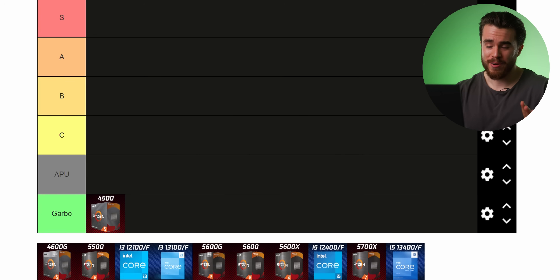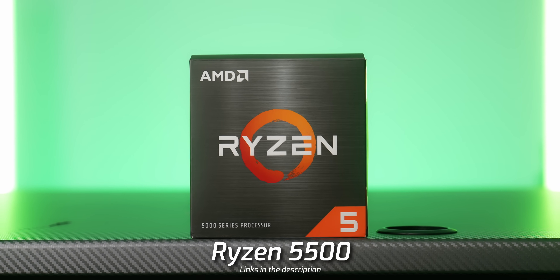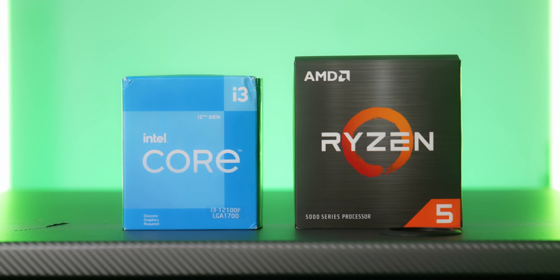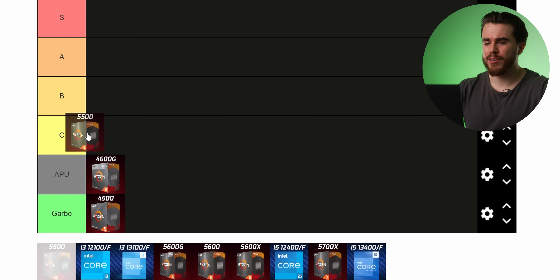I'm putting the 4600G in its own special APU tier, just below C tier. That leads us to the first actual 5000-series processor from AMD at about $100: the Ryzen 5 5500. It's on the updated 5000-series architecture, but it has the same pitfall as the 4500 — it only comes in a PCIe Gen 3.0 flavor. Another processor at roughly the same price actually beats it in gaming performance despite having fewer cores and threads, so the 5500 lands in C tier.